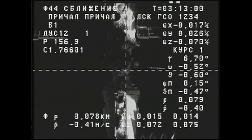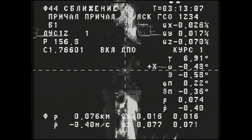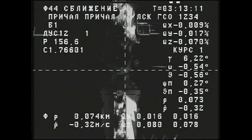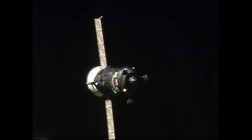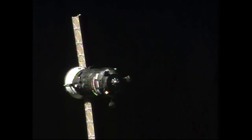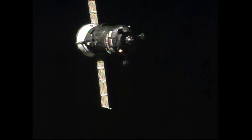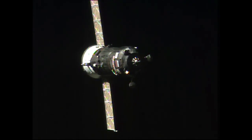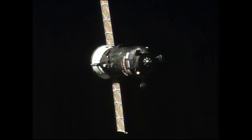Alexei is asked how he sees the docking interface, and he reports it is in shadow and he cannot see it clearly. The ground suggests activating AGC mode once again. Alexei will send the BPS initial command, then the operation command, then activate AGC mode. Flight controllers at the Russian Mission Control Center report a smooth approach by the Progress, everything proceeding in normal fashion.